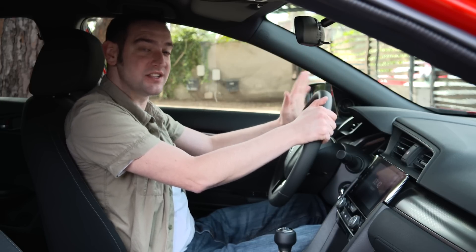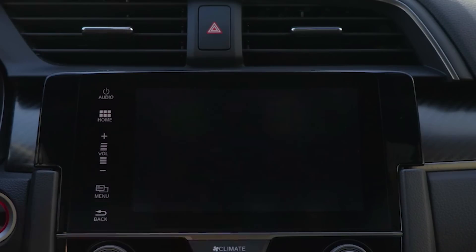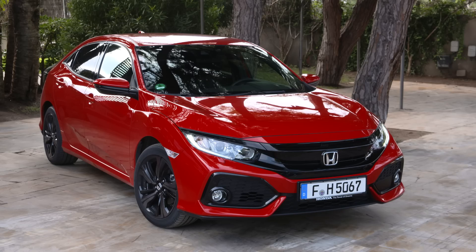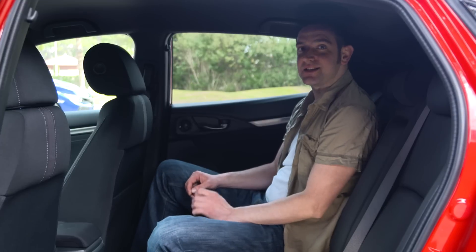Your instruments in this car are really nice and easy to read. Your touchscreen still isn't the most intuitive and your rear visibility could still be clearer, but both are big improvements on what went before. The quality feels solid, if not quite as expensive-feeling as this car's main rival, the Volkswagen Golf, and the small windows here in the back mean it does feel a little bit dark in here.